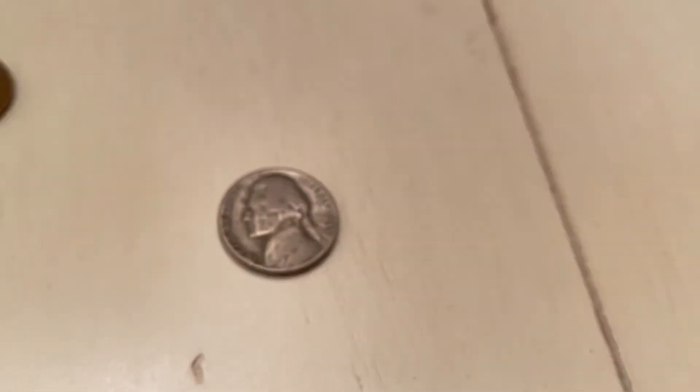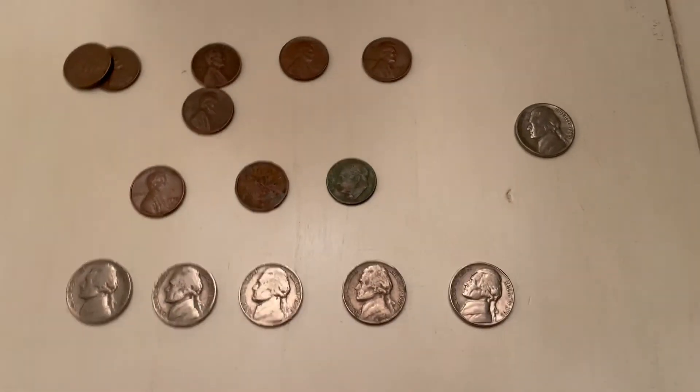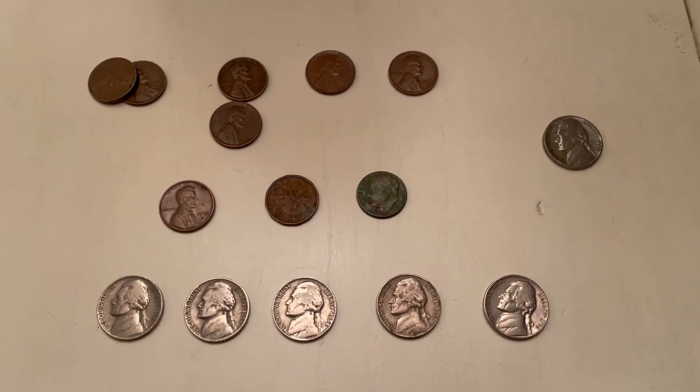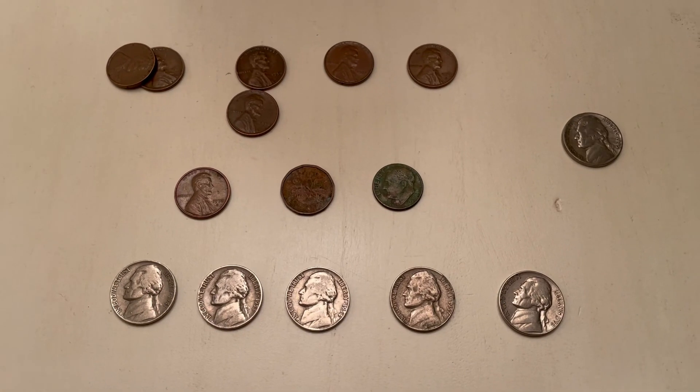So yeah, those are the coins I found — just a quick video. I'll probably make some more coin roll hunting videos just to mix it up, maybe the cubing videos again though. Thanks for watching, like, subscribe, bye!